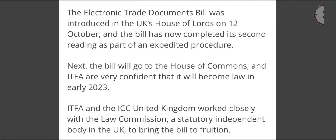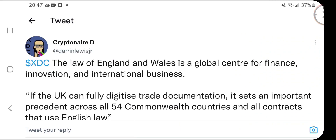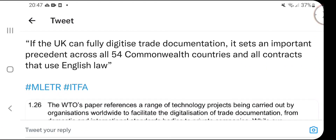In 2023, XDC 2.0 is coming out, we now have XDC Pay, there are more huge partnerships, and the MLETR bill — which XDC is at the heart of — is going live in the UK. This is going to trigger a domino effect, as many countries follow UK law. The law of England and Wales is a global center for finance, innovation, and international business.